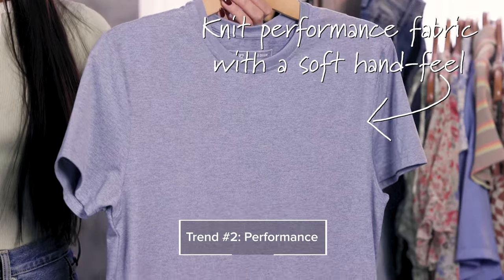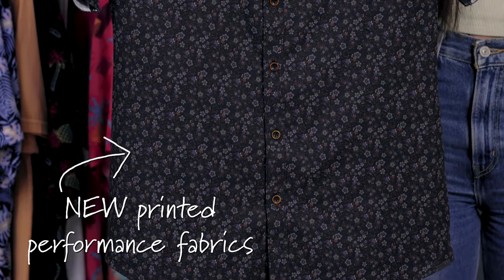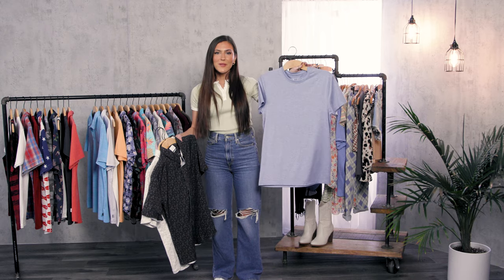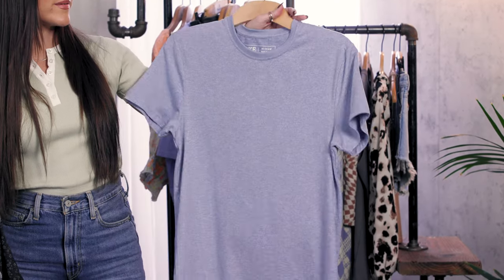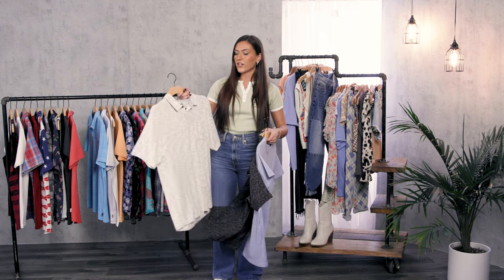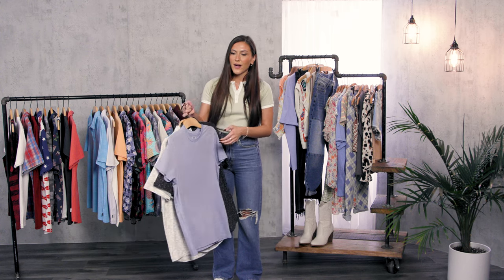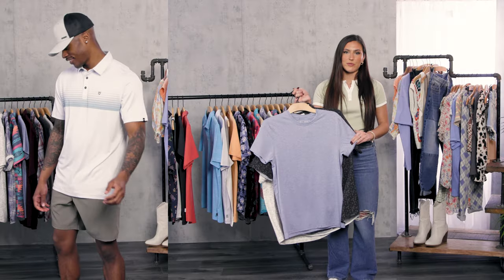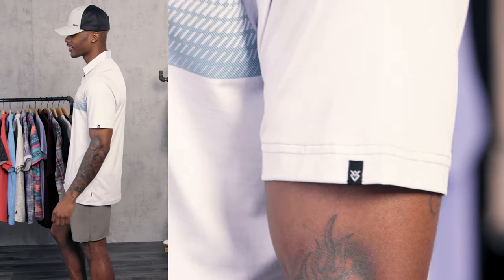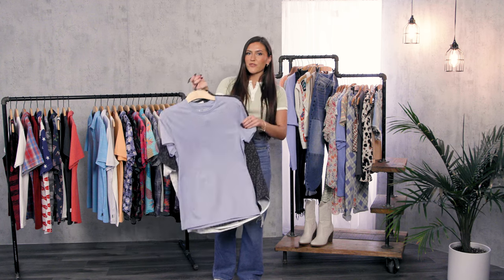Our next category is performance tops. This category has a lot of variety. A top like this is nice — you can dress it down, be comfy but still put together, or dress it up. You can go to the golf course in a polo. There's a lot of different things you can do with these tops, but what they all have in common is that they're very comfortable, very breathable, soft, and moisture-wicking even. They have it all. So these are our performance tops.